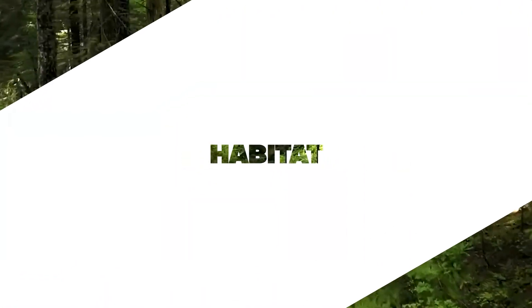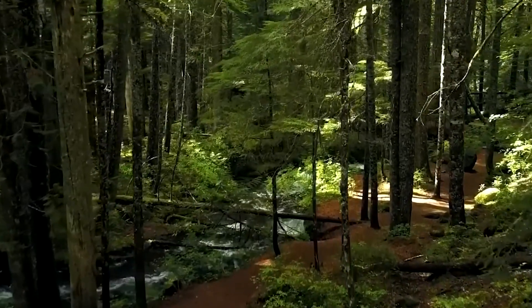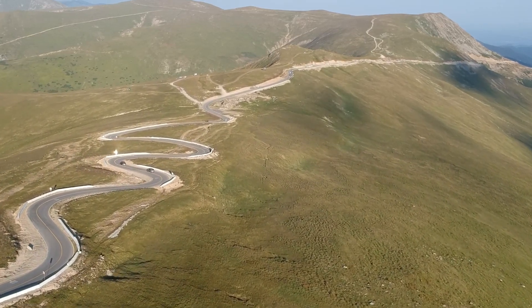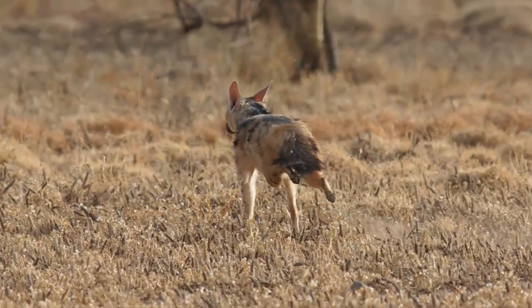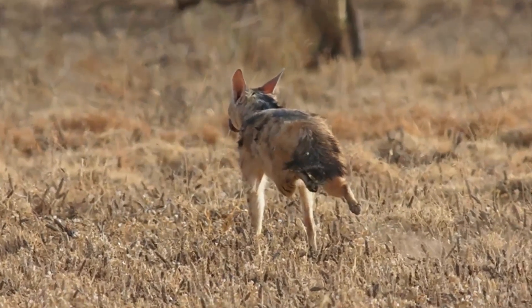Habitat. Aardwolves can be found in the grasslands and savannas of eastern and southern Africa. They prefer open, dry areas with plenty of termite mounds, which serve as both their primary food source and shelter. Aardwolves are known to make their dens in abandoned burrows dug by other animals or in natural crevices.